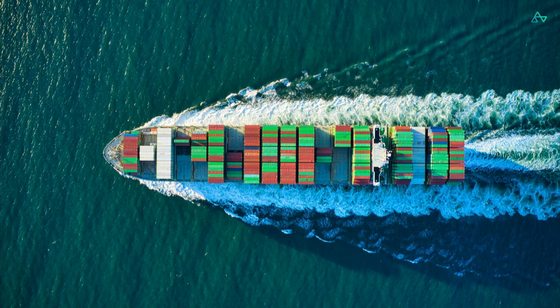90% of goods worldwide are carried on a ship and it's the backbone of the global economy. But with this great effect on logistics also come great emissions, because if shipping was a country, it would be the sixth biggest emitter, emitting even more than Germany and contributing around 3% to global greenhouse gas emissions.